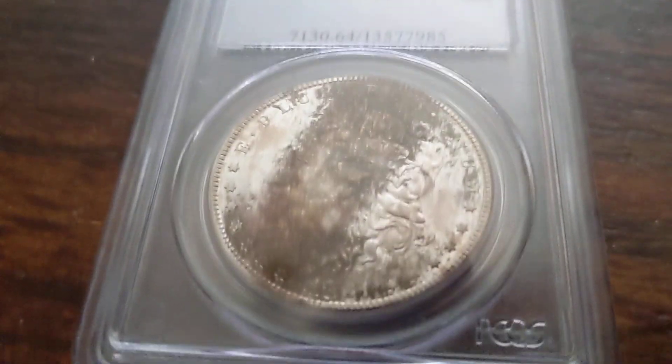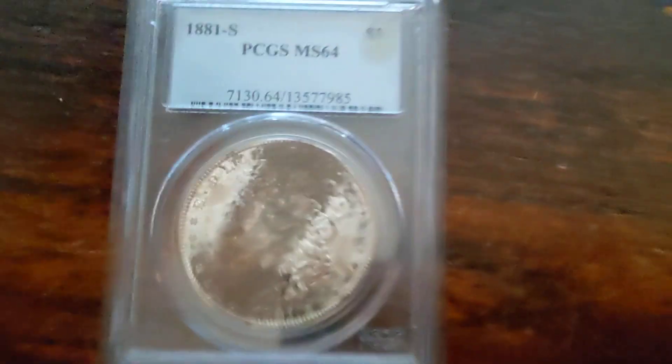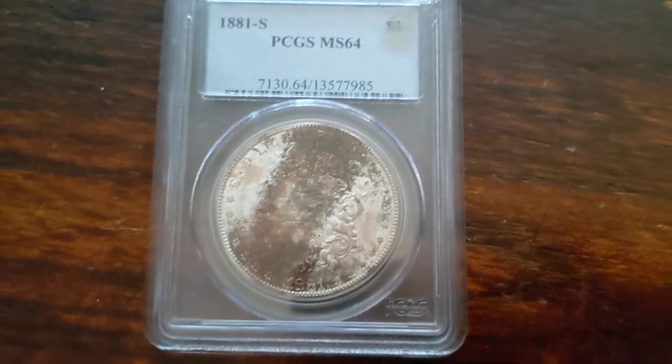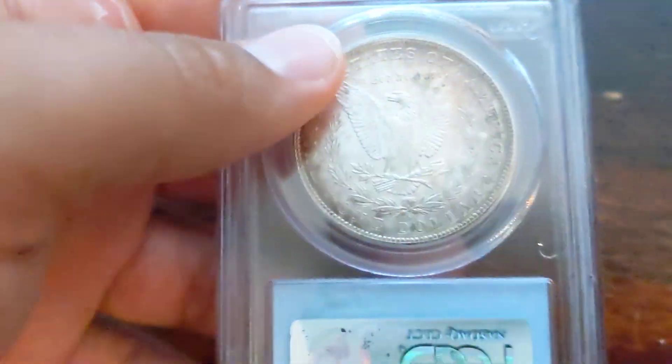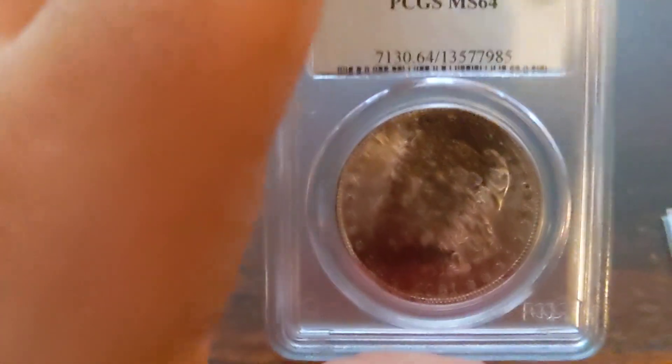So I'm going to use for my presentation my only slabbed coin — an MS64 1881-S Morgan Silver Dollar. I did kind of a test: I took a picture of the coin and sent it to a bunch of people and asked them what they think the grade was. Because a lot of people thought it was AU, and the people who were better at grading said it was uncirculated details or MS61. But this coin is MS64.